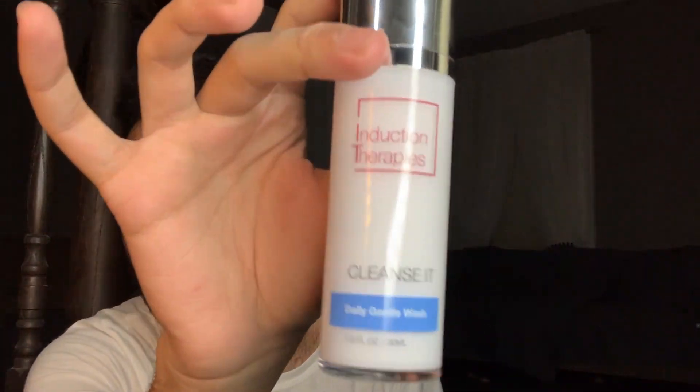I also wanted to explain the aftercare. She gave me a whole aftercare kit. The first thing in it is a daily gentle wash cleanser — I just broke it but anyway, all the bottles have this cool little twisty cap. For days two through four I'm using this in the morning and evening.